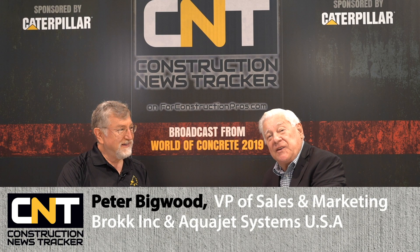From World of Concrete 2019 here at the Las Vegas Convention Center, I'd like you to meet Peter Bigwood, who's Vice President of Sales with Brock and AquaJet. How's the show going for you? Terrific, really. We feel like World of Concrete has absolutely come back to its former glory, pre-2008 recession. It was a little quiet back then, but now it's absolutely buzzing, which you can see by the floor traffic.